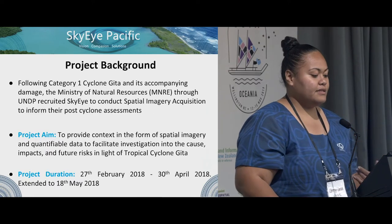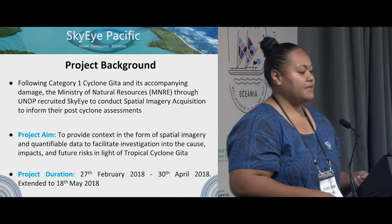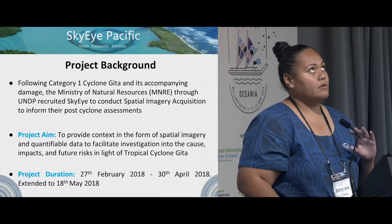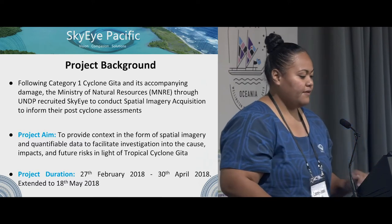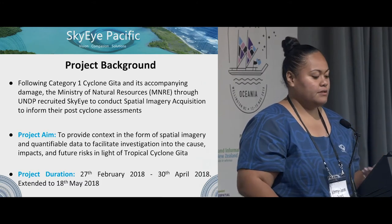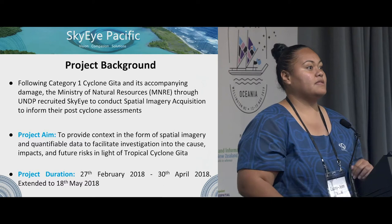Following Category 1 Cyclone Gita and its accompanying damages, the Ministry of Natural Resources in Samoa, through UNDP — the United Nations Development Program — recruited Sky App to conduct a spatial imagery acquisition to inform their post assessments.